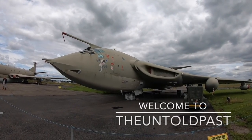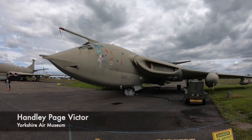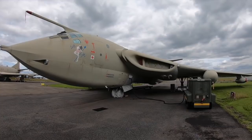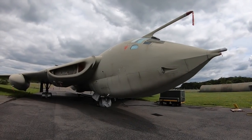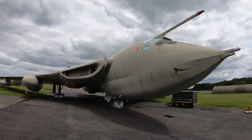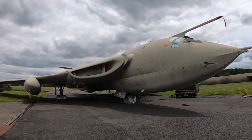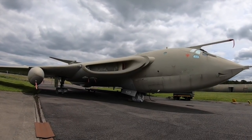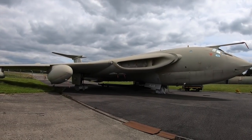The V Bomber aircraft are synonymous in Britain as a symbol of national defence and attack. During the Cold War, there were three types of aircraft devised to make up the United Kingdom's strategic nuclear strike force. Along with the iconic Vulcan, the other two aircraft that made up the group were the Vickers Valiant and the Handley Page Victor. Although the Vulcan is possibly the most famous of the three, each V bomber would have an extremely important role in protecting Britain during the Cold War, but also in dropping a nuclear weapon should the situation warrant it.